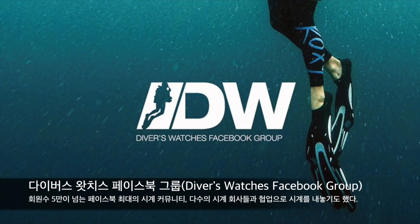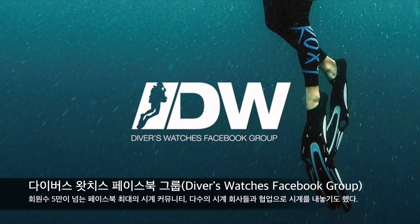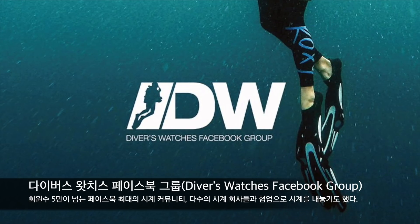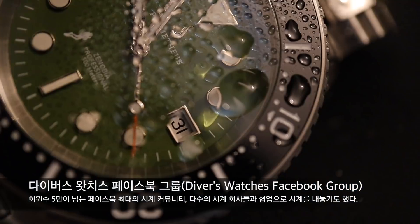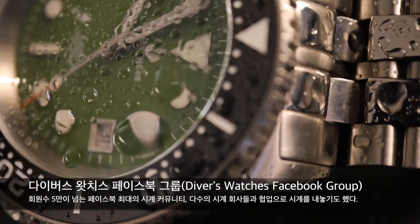페이스북의 다이버스와치스라는 그룹은 5만 3천 명의 회원을 거느리고 있는 페이스북 최대 규모의 시계 커뮤니티입니다. 이제 이 그룹이 시계판에서는 일종의 거대 세력이 되어서 종종 시계 회사들과의 협업을 통해서 한정판 시계를 내놓기도 합니다.